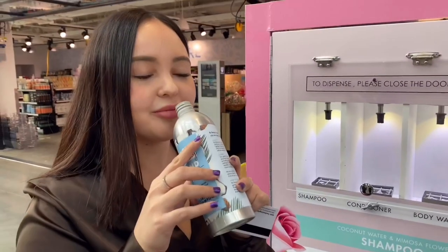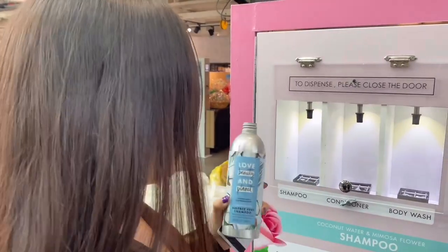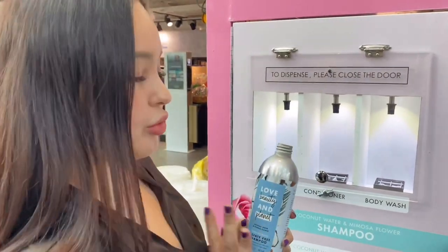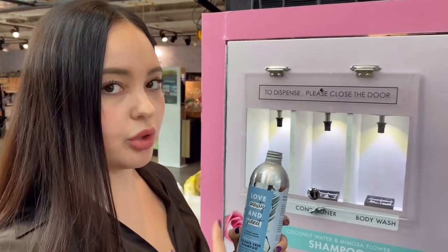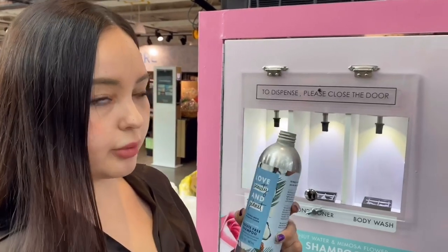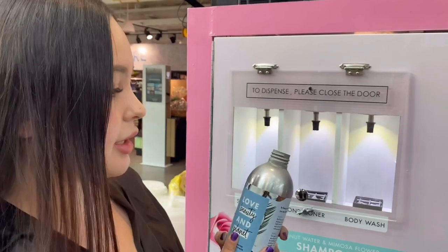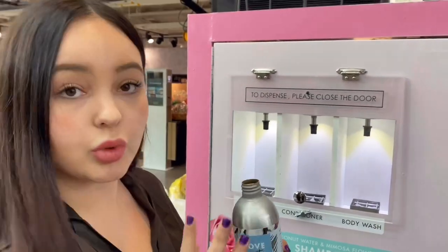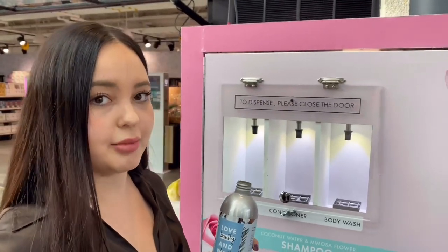It smells really good — it actually does smell like coconut and mimosa flowers. It's really convenient, it's a lower price than if you would go to the store, and you're using an aluminum bottle that you can continue to bring back. It is clean — you just have to make sure to wash the bottle. It's great for the environment and economical at the same time.